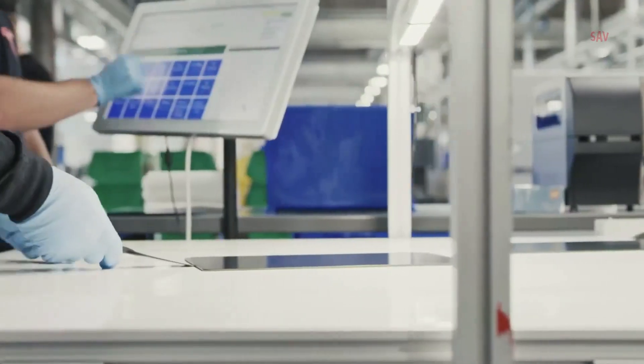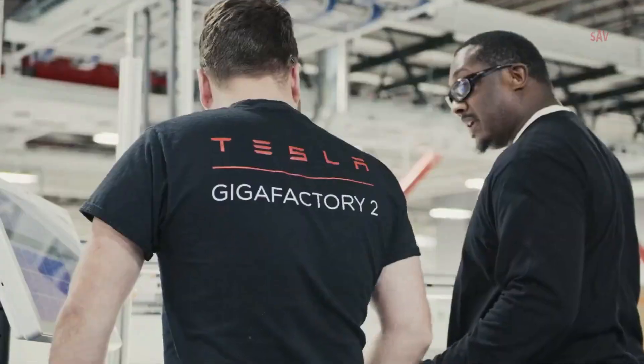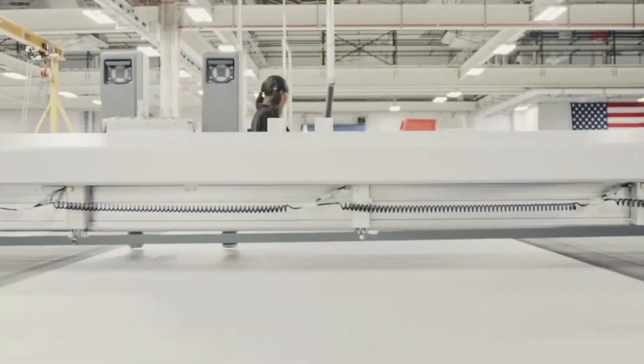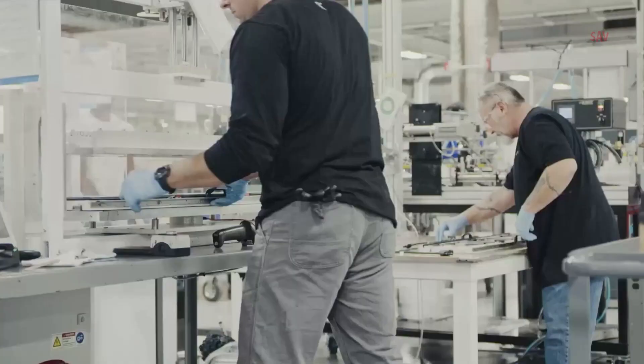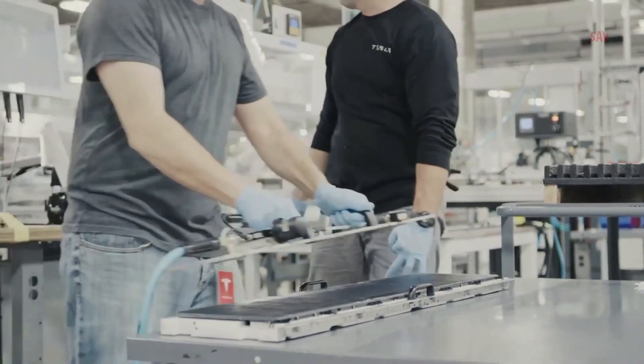Finally, there were also concerns raised about the environmental impact of the factory. Some environmental groups were worried about the potential pollution that could be caused by the production of solar panels and other products at the factory. However, Tesla has maintained that the factory is environmentally friendly and has made efforts to use renewable energy sources in its operations.